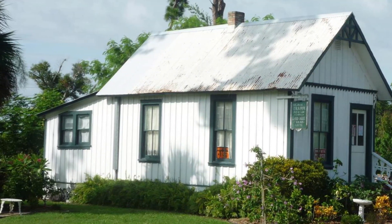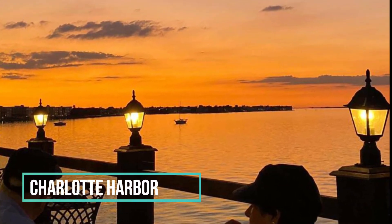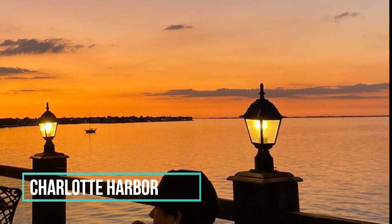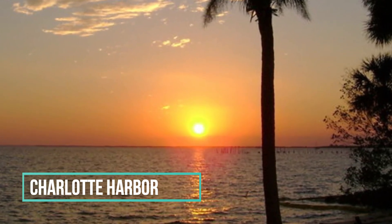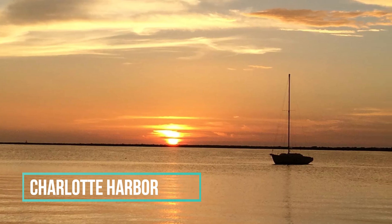Finally, no visit to Punta Gorda would be complete without taking in a sunset over Charlotte Harbor. There are a variety of spots throughout the area to watch the sun go down, including Ponce de Leon Park and Fisherman's Village. Personally, I love Fisherman's Village with all the boutique shops and restaurants there — you'll have to try it out for yourself.